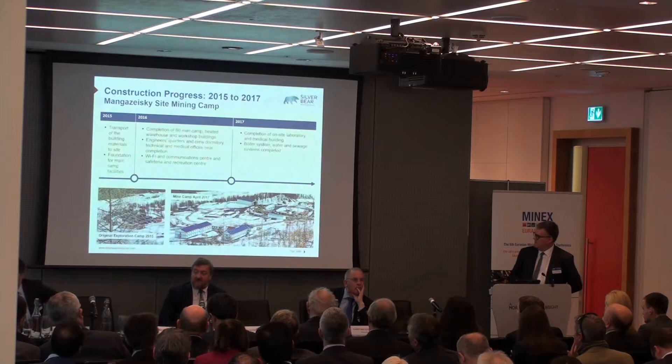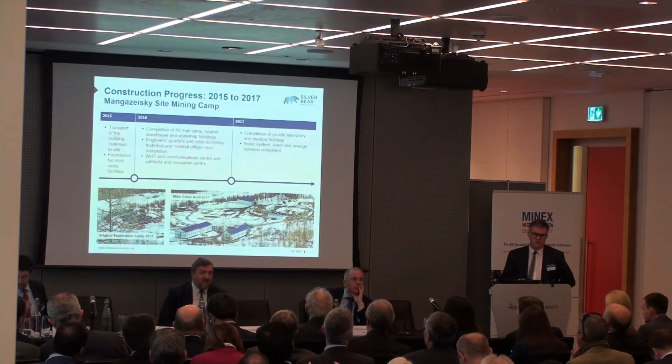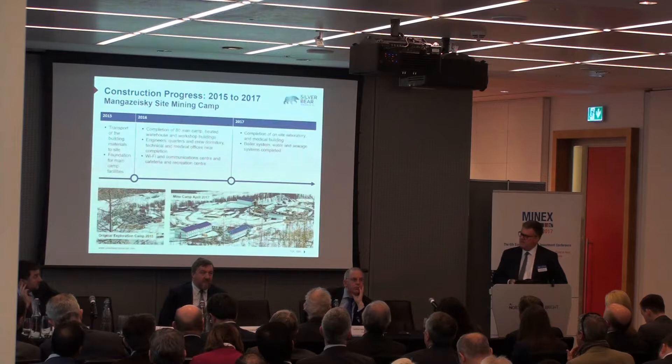On the left you see the original exploration camp, and on the right the modern camp, which has two large dormitories to house about 150 people — the permanent staff for the mining operation. They'll work on a shift-rotation basis because it's quite a difficult environment to be there more than two months at a time, especially in winter.